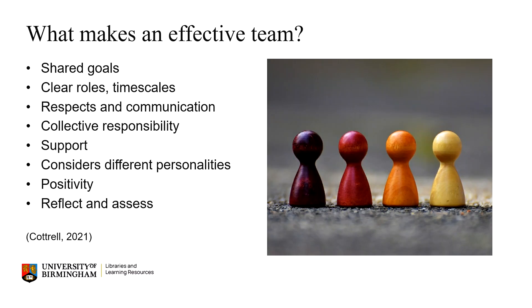You may have thought of some of these ideas. Being very clear from the start about what your shared team goals, roles and timescales are is absolutely key. Communicating respectfully and well in order to share ideas, make decisions, deal with problems, and also being able to compromise is important. This ties into taking responsibility collectively for what the team does as a whole, the good and the bad.